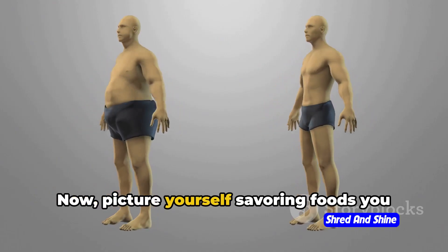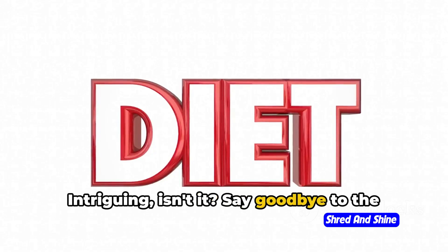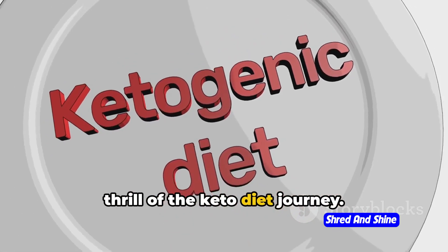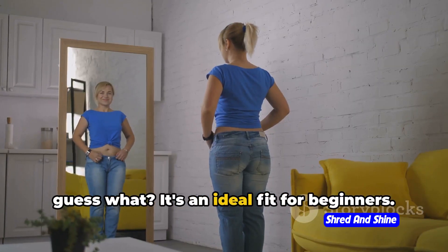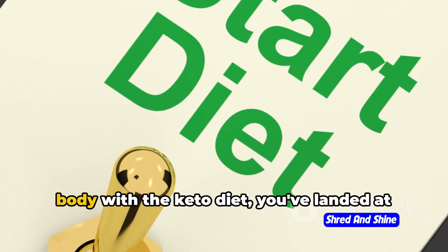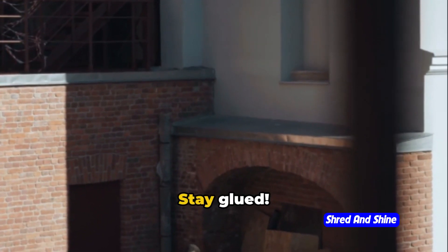Picture yourself savoring foods you relish while your body naturally loses weight. Say goodbye to the struggles of conventional diets and embrace the thrill of the keto diet journey. It's not just another diet plan — it's a genuine tool for body transformation. And it's an ideal fit for beginners. So if you're eager to revolutionize your body with the keto diet, you've landed at the right spot.